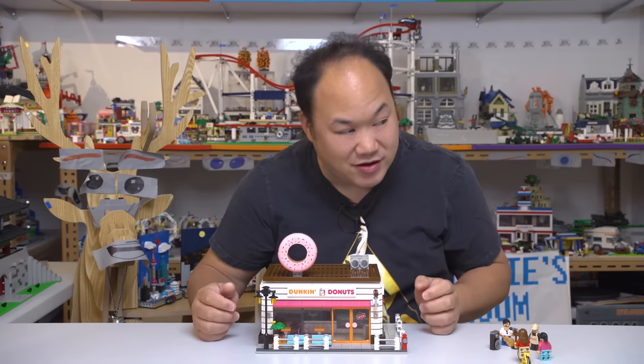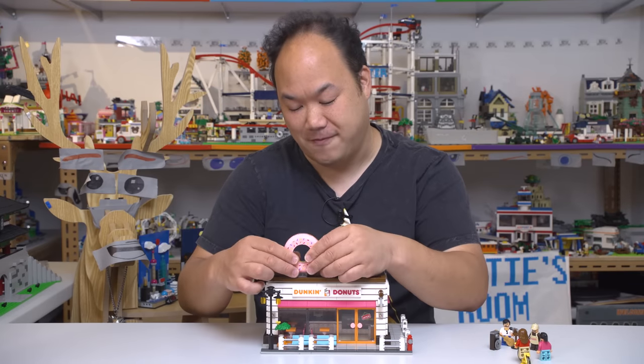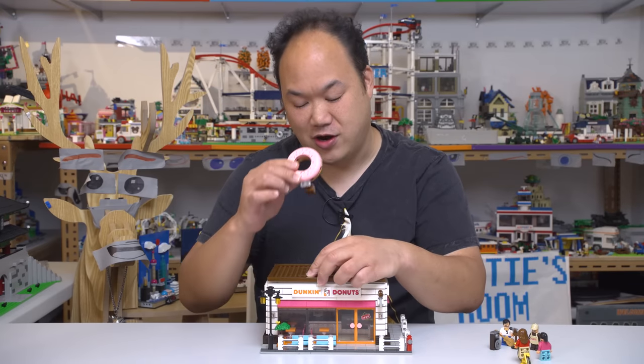That slobber going down my face. Oh, look at this donut, man. I sure could use a real donut right now.